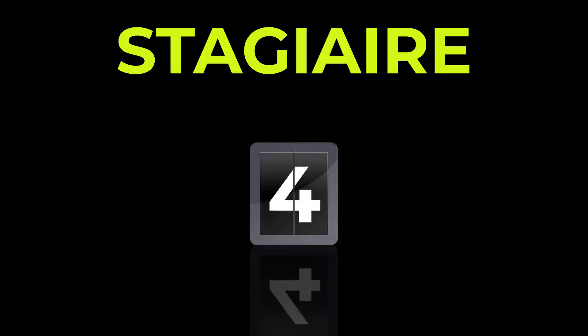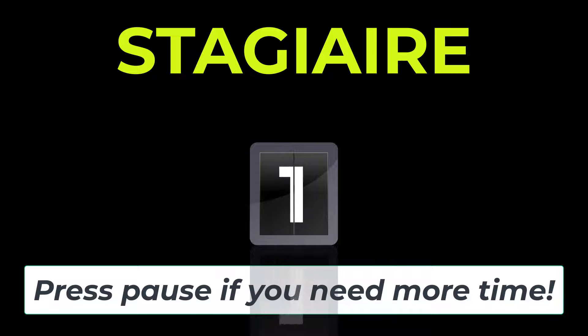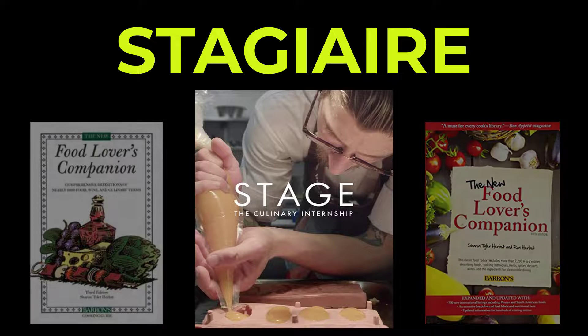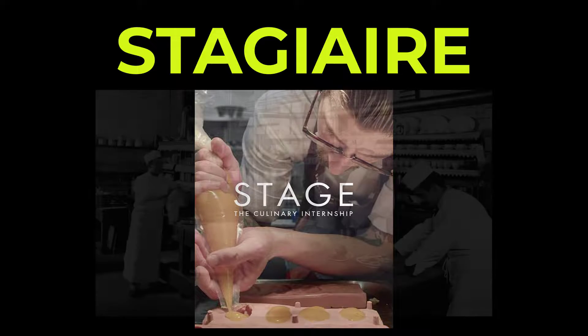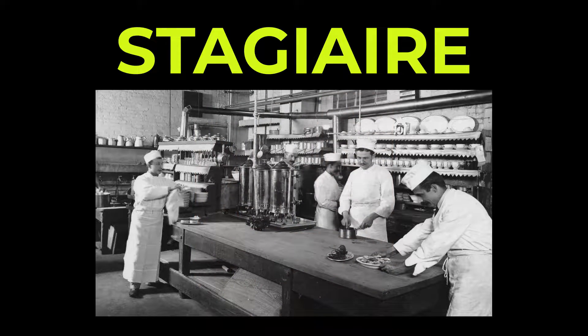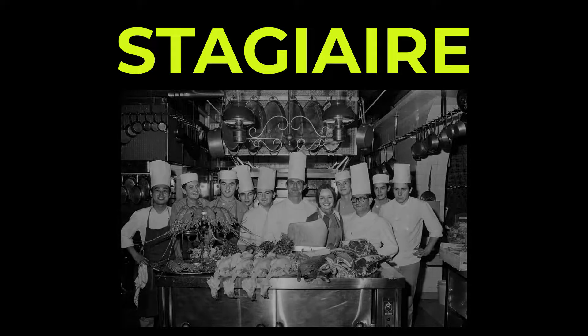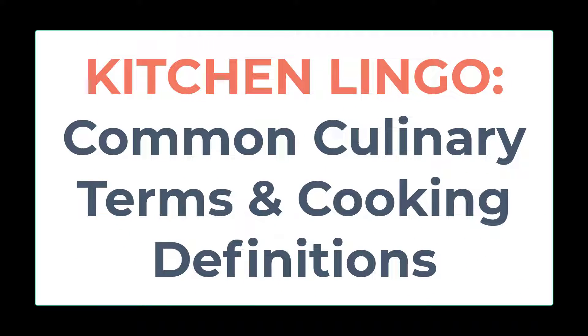Today's word is stagiaire, spelled S-T-A-G-I-A-I-R-E. Stagiaire. Five, four, three, two, one, zero. According to the Food Lover's Companion, stagiaire is a French term that essentially means apprentice. Stagiaires are typically not paid, and if they do receive a salary, it is usually very nominal.